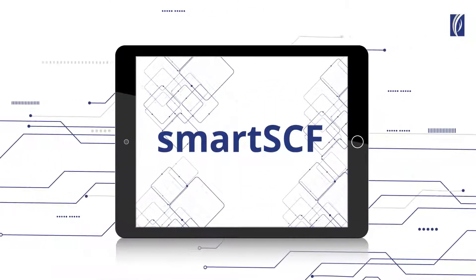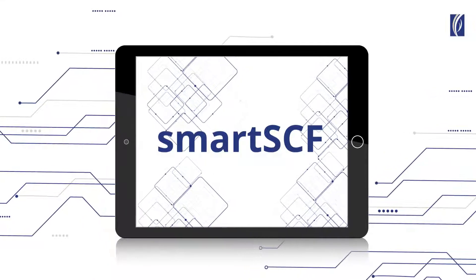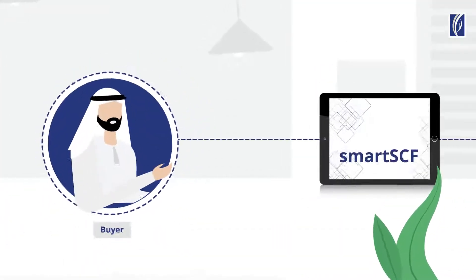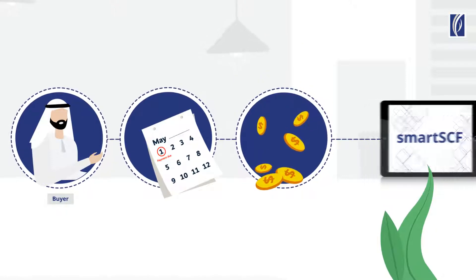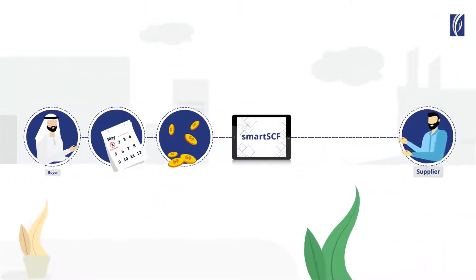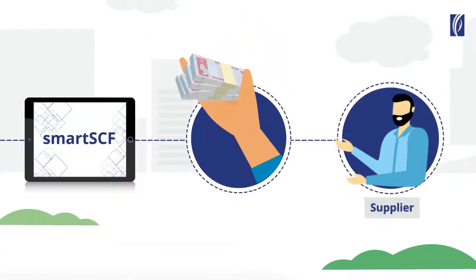Introducing Emirates NBD SmartSEF, a state-of-the-art digital supply chain finance solution for corporate clients. SmartSEF allows corporate buyers to enjoy benefits such as flexible payment terms and discounts, while their suppliers benefit from early payment of invoices by Emirates NBD at attractive financing costs.